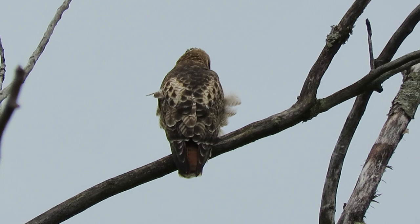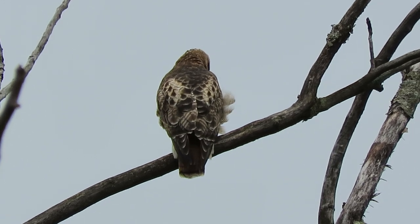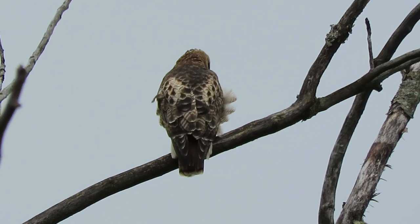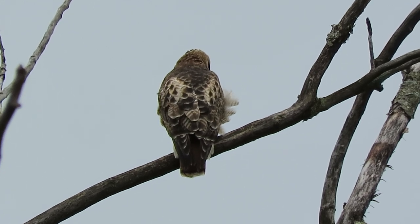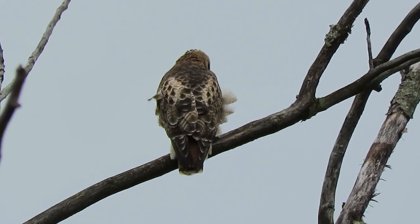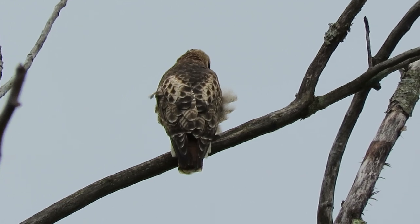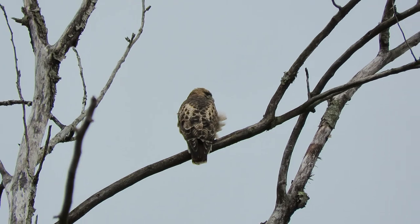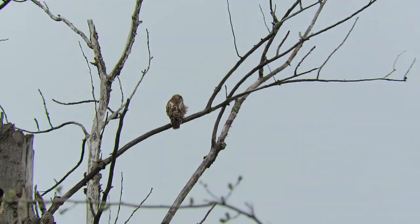We've got one up in the tree here, looking around. The one in the nest may be wanting a break — I'll zoom in on the nest if I can, we'll see what's going on. The one in the nest wants a break.